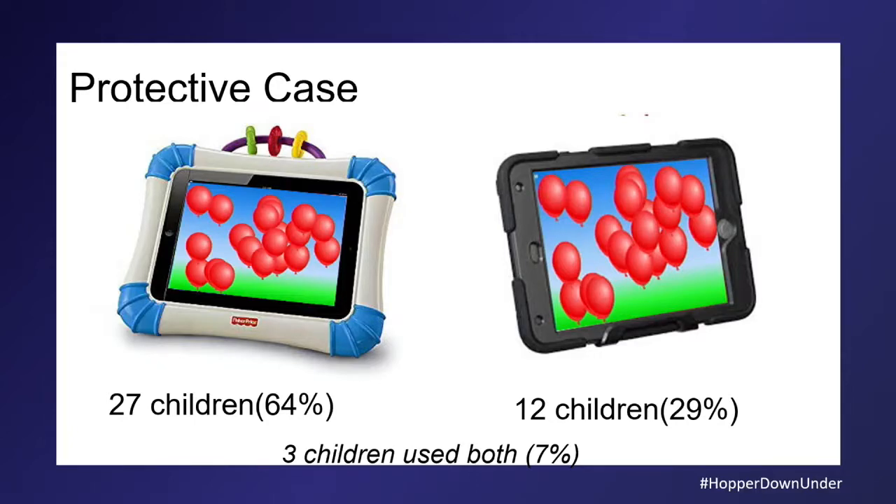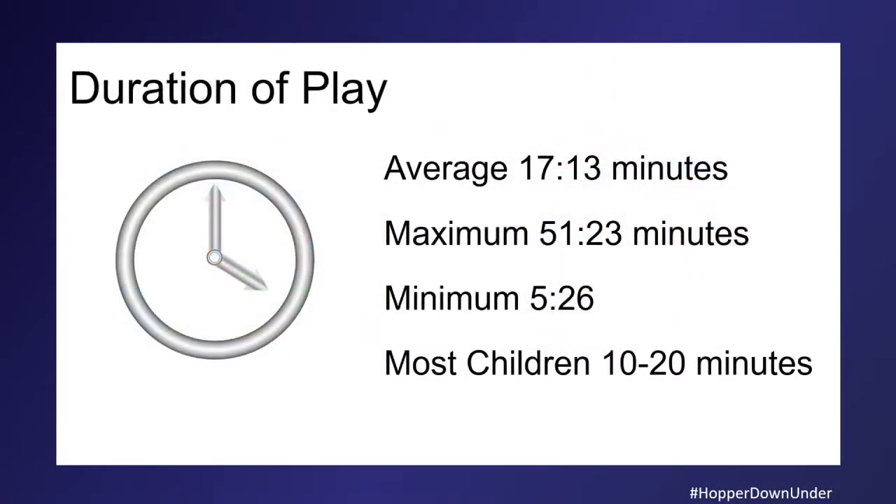Results: I had two different protective cases. Fisher-Price has it right — 27 children actually chose the coloured case. The fact that we have a case with teething rings on it says something — the same age they're teething, we're giving them quite advanced technology. The kids really liked the colourful case compared to the plain black one. The average time for play was 17 minutes.